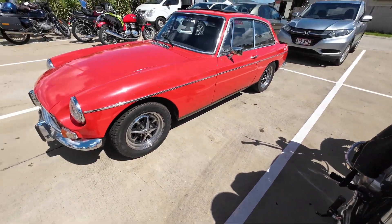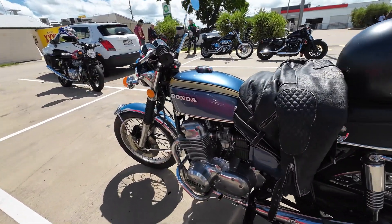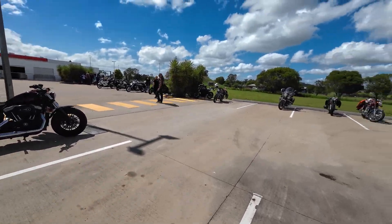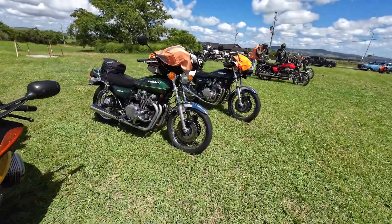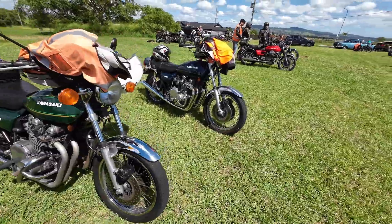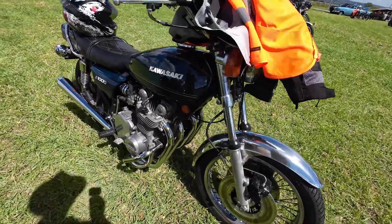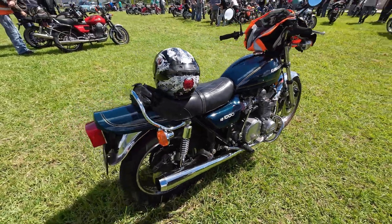Nice little MG sitting there behind it — I think it's an MG. Back heading for these two Kawasakis here: the Z900, the first one, with 400 twos on it. A really original Z1000 in a beautiful blue colour with the genuine pipes on it still. It looked very neat.